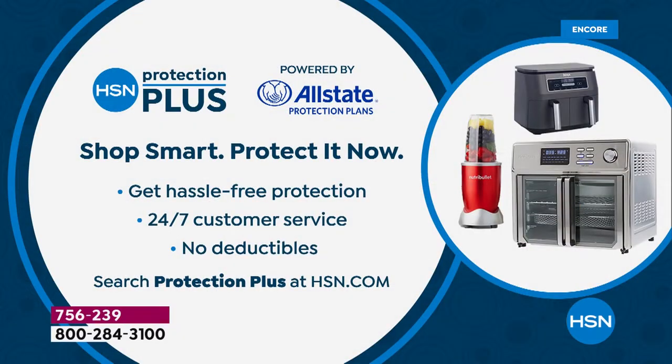A lot of you like to add protection when buying appliances. We have the HSN Protection Plus plan, powered by Allstate — no deductibles, 24/7 customer service, hassle-free protection. Get more information at HSN.com or give us a call.